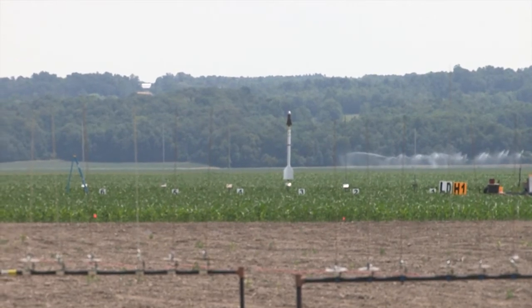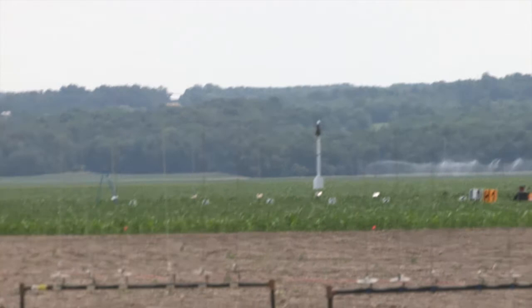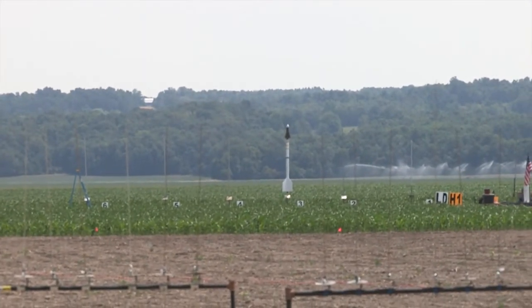This is a Level 3 certification flight. I'm calling it a Heads Up flight — I'd like you to stand up and watch this flight. Looks like you already are, please do. Good luck Greg, if you're ready to go, we're going to do this in 10...